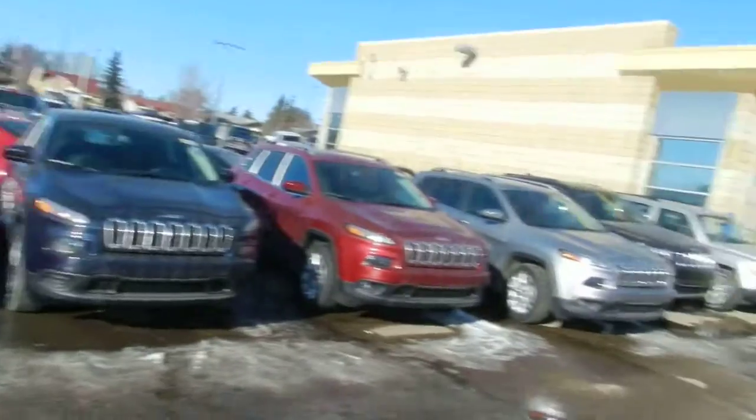So yeah, once again Kathy, this was Mark Schreiner from Lunderry Dodge and we'll send this off to you. Let me know what you think — you have a great day, Kathy.